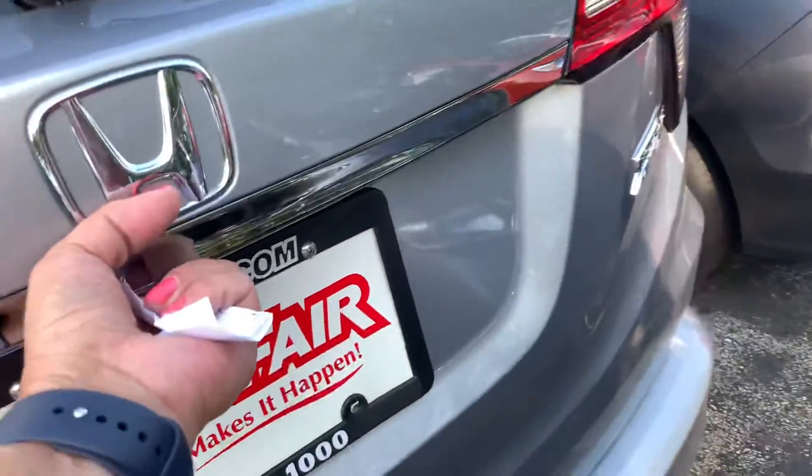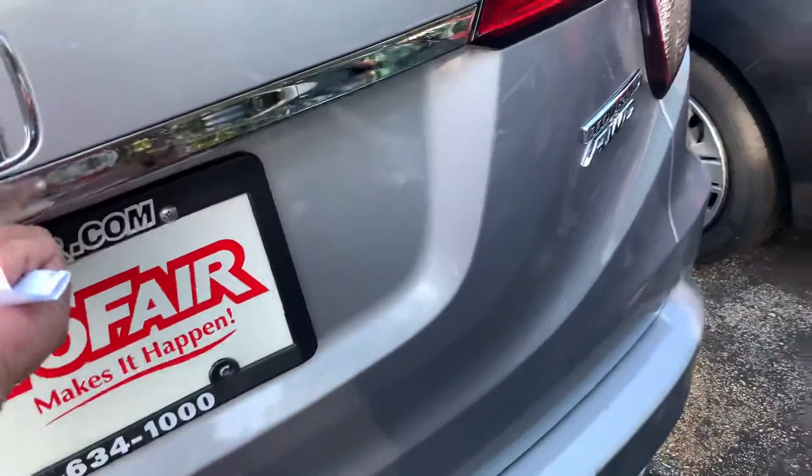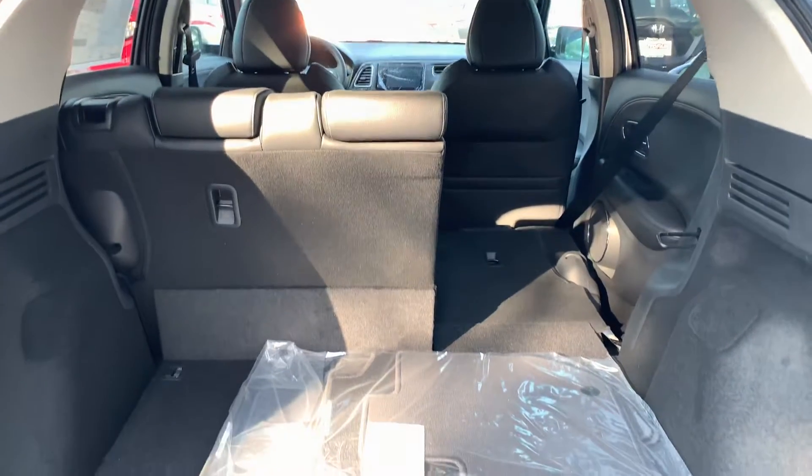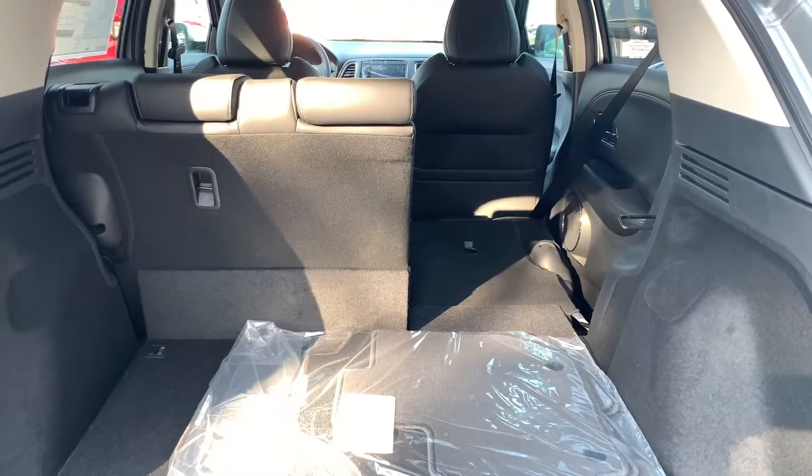You have the 60-40 split leather interior with a nice white trim on it. Cargo space is great in this vehicle. You can put both seats down if you wanted to do that.